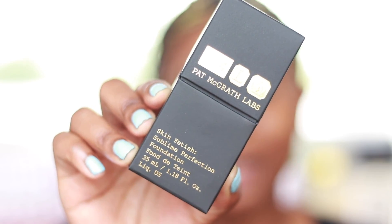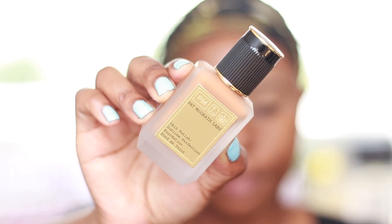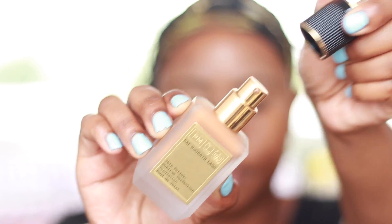I picked up the Pat McGrath Skin Fetish Sublime Perfection Foundation. I picked this up from Selfridges. A lot of people were asking me where I got this from, and Pat McGrath has been available in Selfridges for the past couple of months now. So you can go to Selfridges on Bond Street or you can order online from Selfridges to get Pat McGrath stuff.